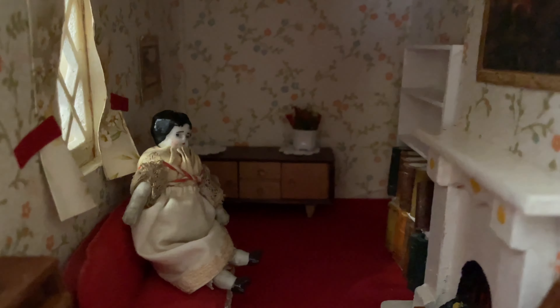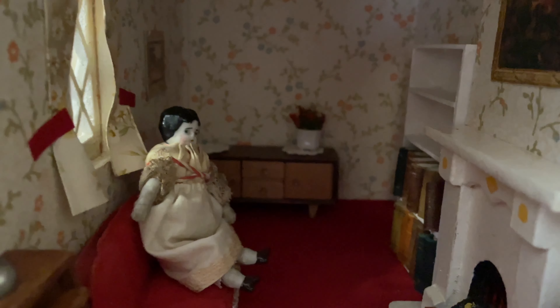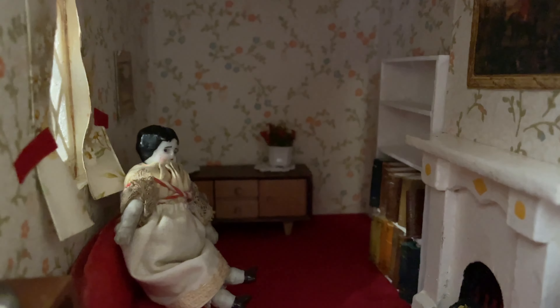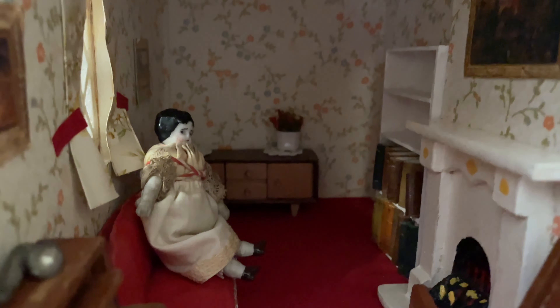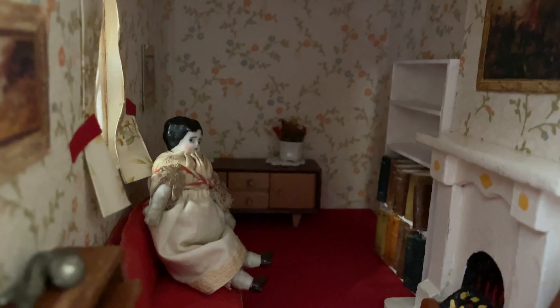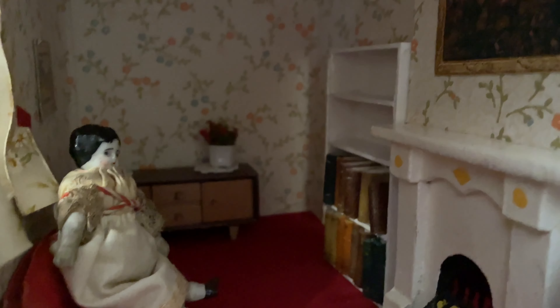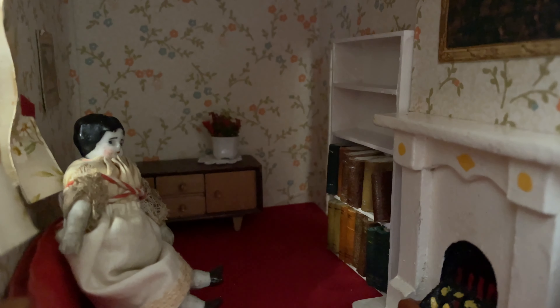We don't have a TV in our dolls houses because we don't have a TV, and so the dolls don't have one either. Most of TV nowadays is just propaganda, and Albert and Muriel come from a time where they just don't want to be involved in all that, so they like their books.